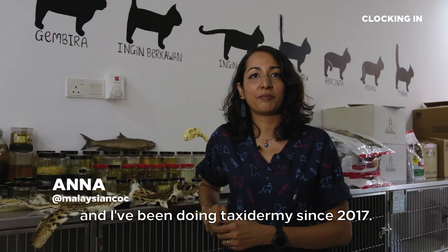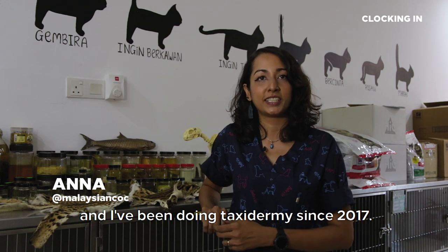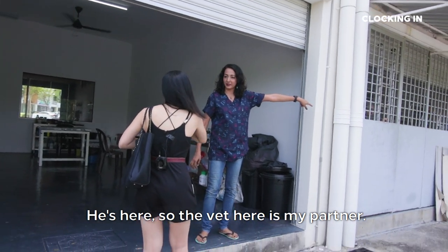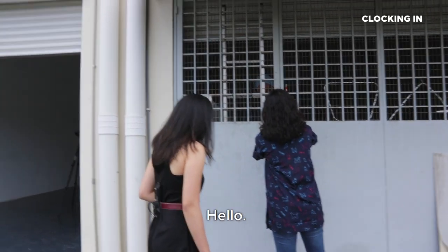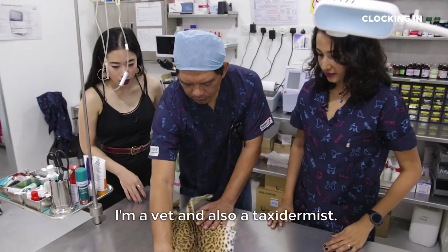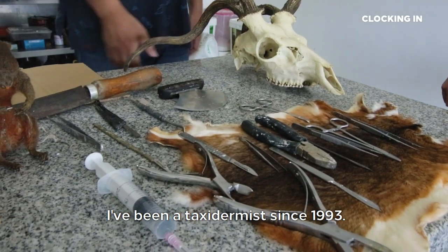My name is Anna and I've been doing taxidermy since 2017. So the vet here is my partner. My name is Norman Effendi. I'm a vet and also a taxidermist. I've been a taxidermist since 1993.